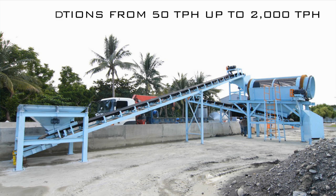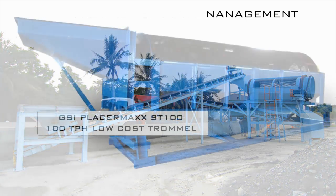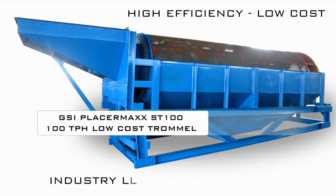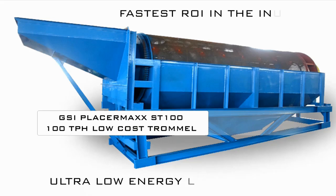GSI offers placer mining equipment for small to large scale operations. Whether your company needs a 50 ton per hour wash plant or a turnkey 2000 ton per hour processing facility, GSI has the low cost, efficient, and reliable system for you.